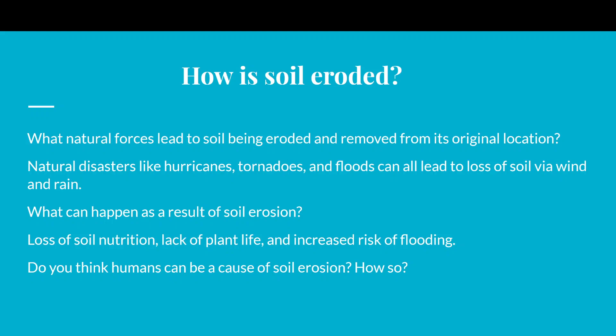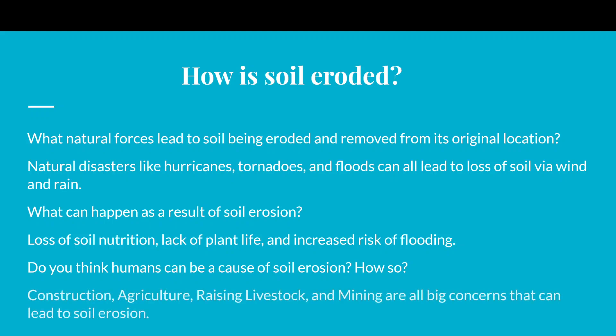Do you think humans can be a cause of soil erosion? We're probably the primary cause of degrading the health of ecosystems. Things like construction, agriculture, raising livestock, and mining are all big concerns that can lead to soil erosion.